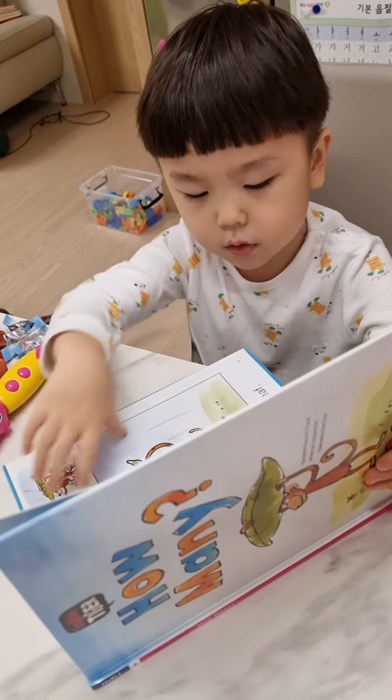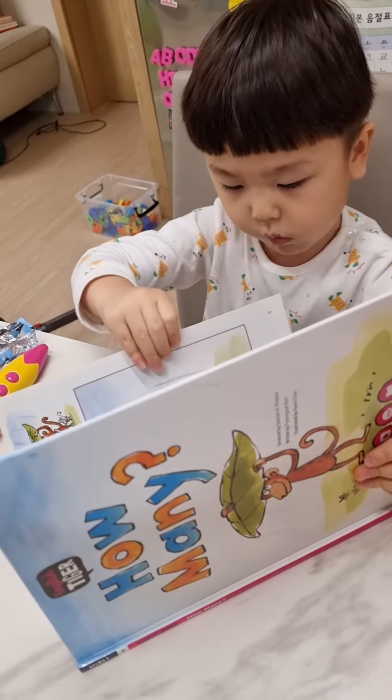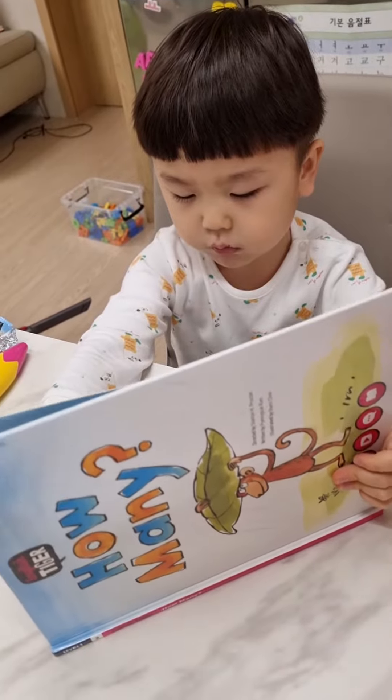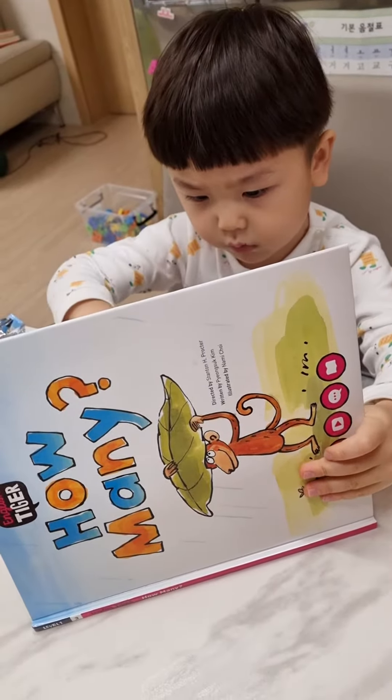Come here, tiger. Eight, under the leaf. Come here, bear. Nine, under the leaf.